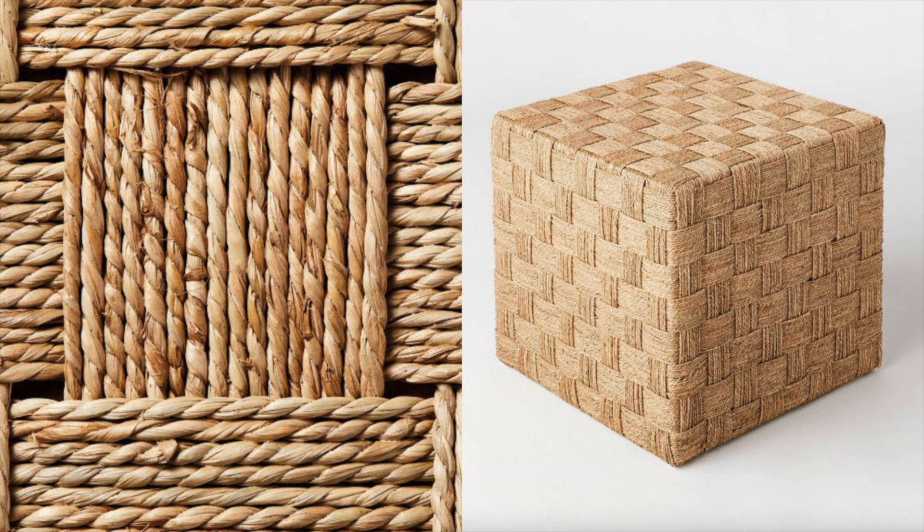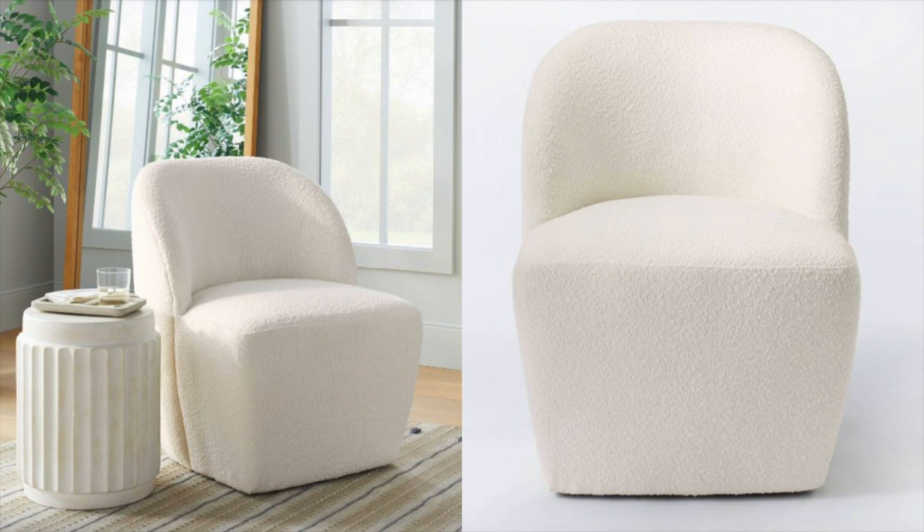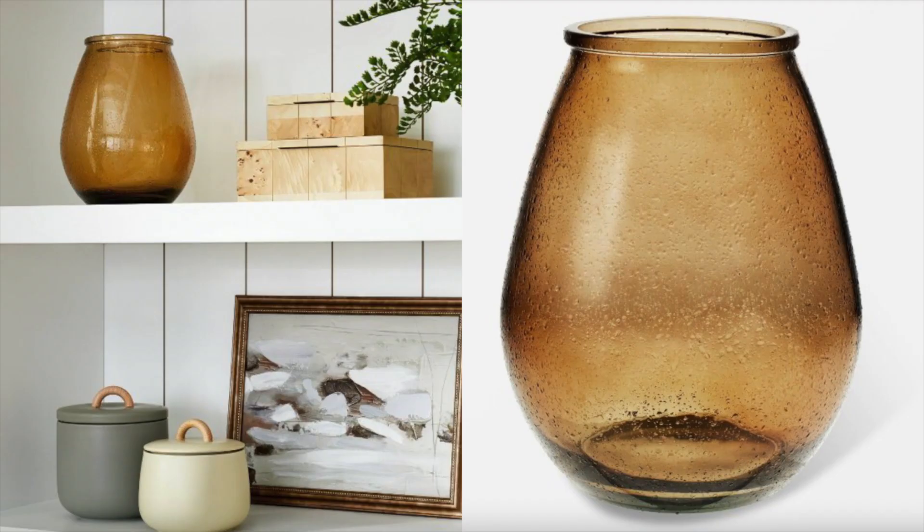Next up is this boucle chair — I absolutely love it. I also love the side table in the photo but it's already sold out. Head over to the Target app or Target.com and toggle the 'notify me when it's back in stock' option. This chair is absolutely perfect. I really wish I had somewhere for it, but I just got an accent chair for my bedroom, so if you need an accent chair, this one is perfect.